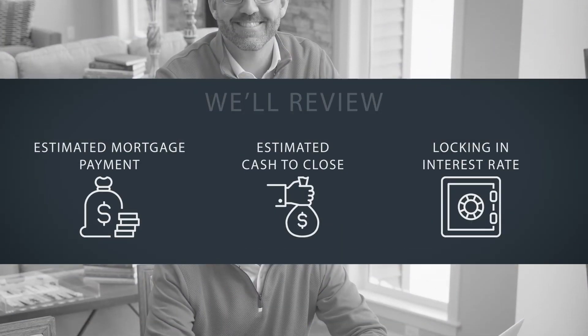We're going to review the new estimated mortgage payment. We're going to review the new estimated cash to close, and we're also going to talk through whether now is the right time to lock in your interest rate.